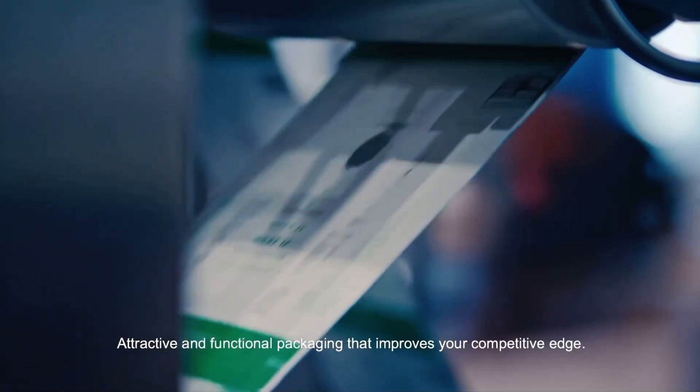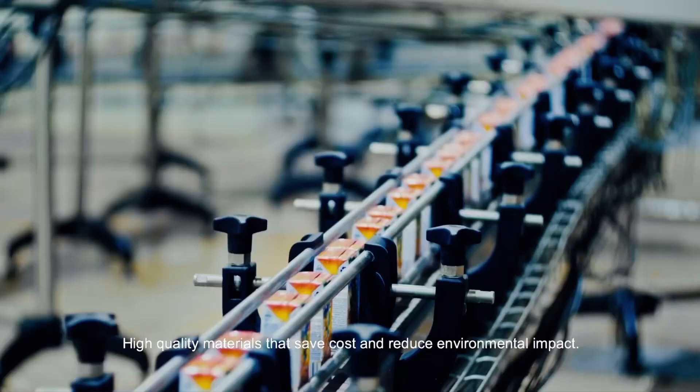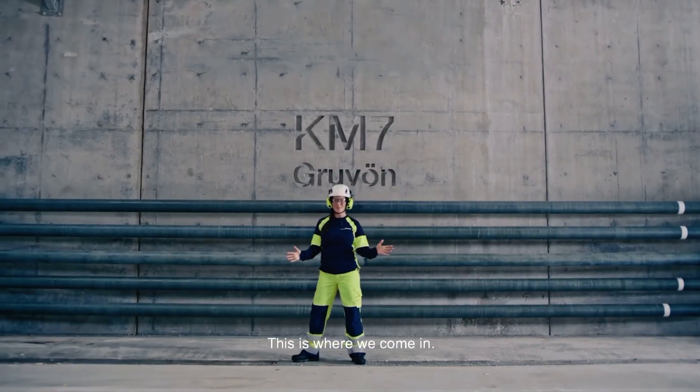Attractive and functional packaging that improves your competitive edge. High quality materials that save costs and reduce environmental impact. This is where we come in.